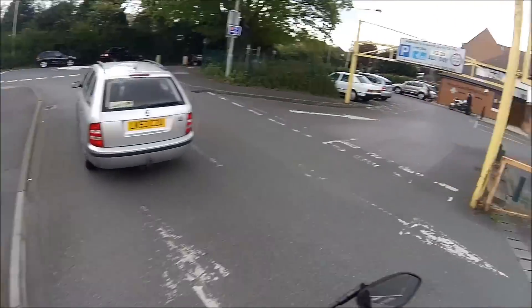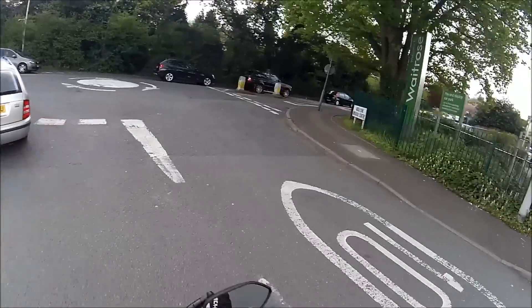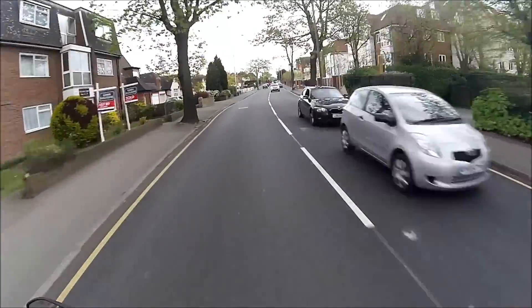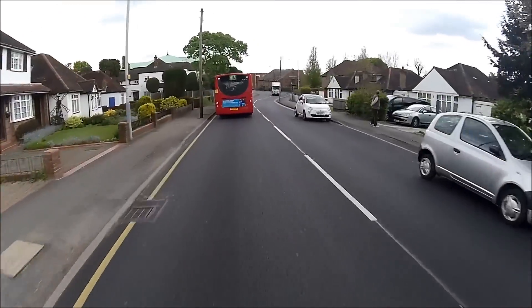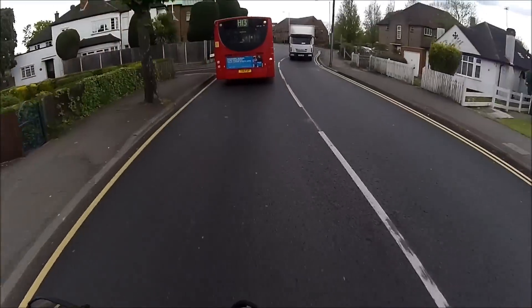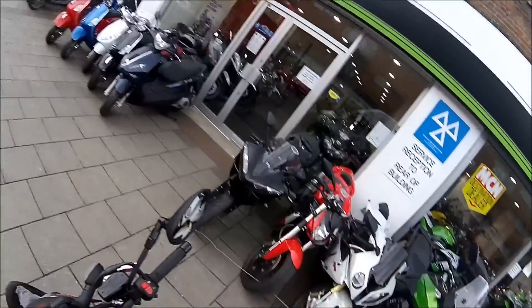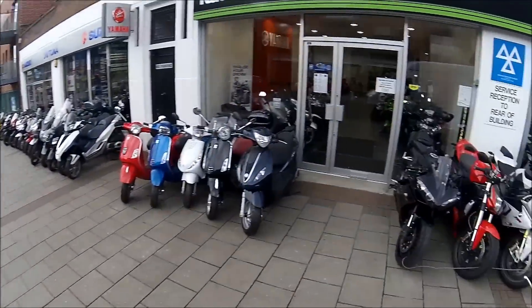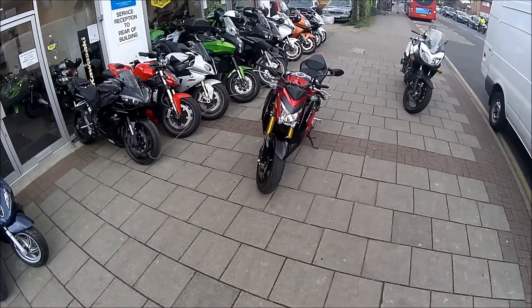I've gone out to ride a bike which I thought I'd hate, I've loved it, and I've gone back in and I've fucking bought it, haven't I? It is absolutely fucking brilliant! Thank you so much, fucking Suzuki! So there you go guys - GSX-S1000 review. And my new bike.